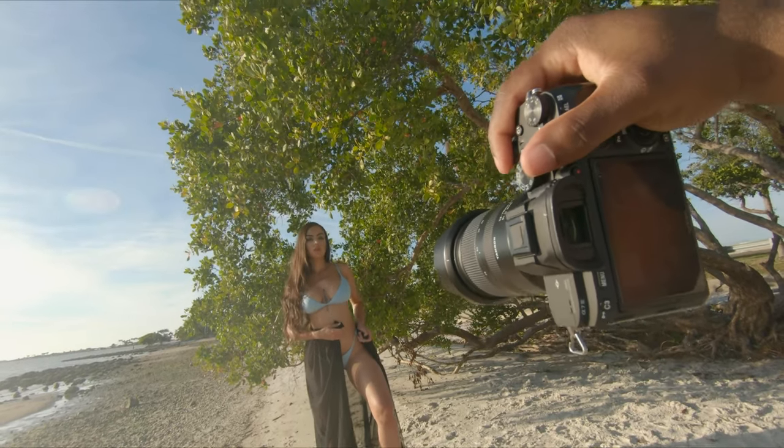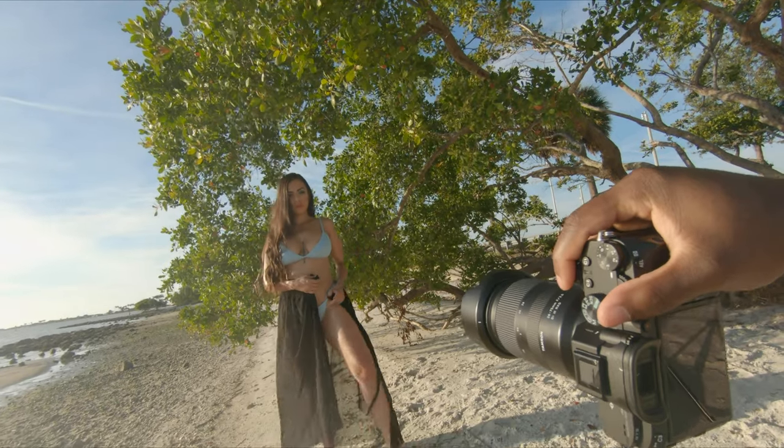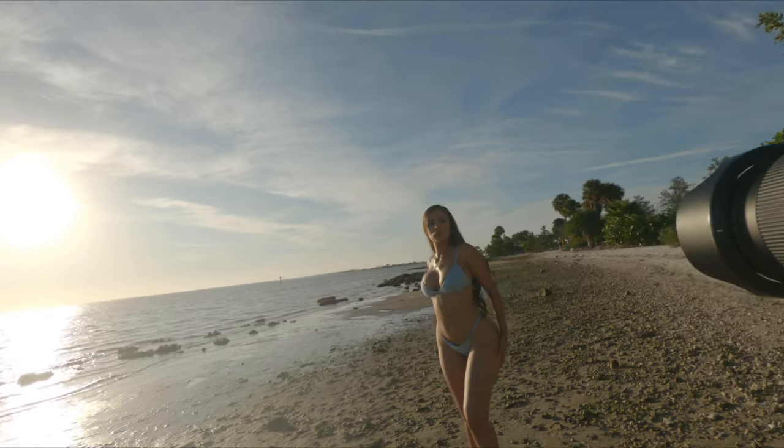Hey everyone, this is Sidney from Sidney Flowers Photography and today I'm going to take you behind the scenes of my recent shoot with Paola. I'm going to let you know the thought process behind each shot and show the results.